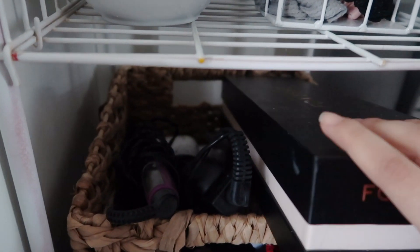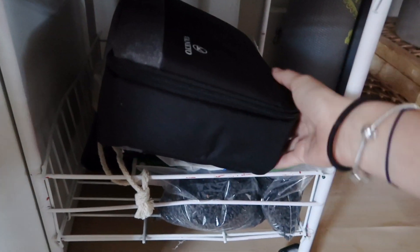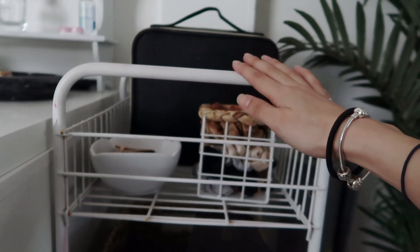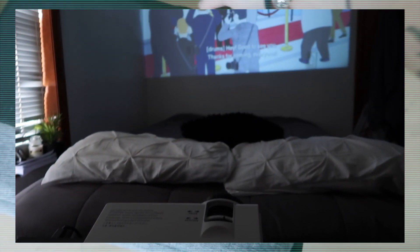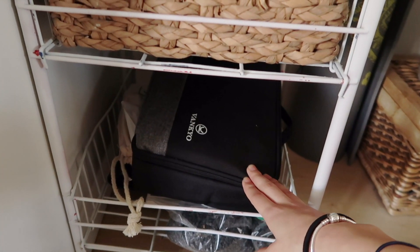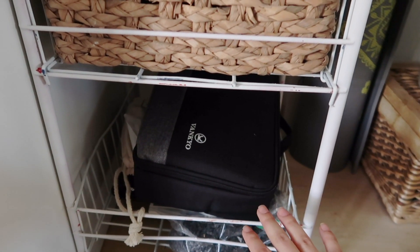Down here I have more hair stuff — this is my Foxybae curling wand, shout out Foxybae. I also have my straighteners, other curling wands, and heat protectors in here. Down at the bottom I keep more random stuff, and I also keep my projector in here. Lewis got me a projector for Christmas — it's from the brand Vanquio and he got it off Amazon. I'll insert a clip of how it looks and how I have it set up. This is something I've been wanting for a really long time.